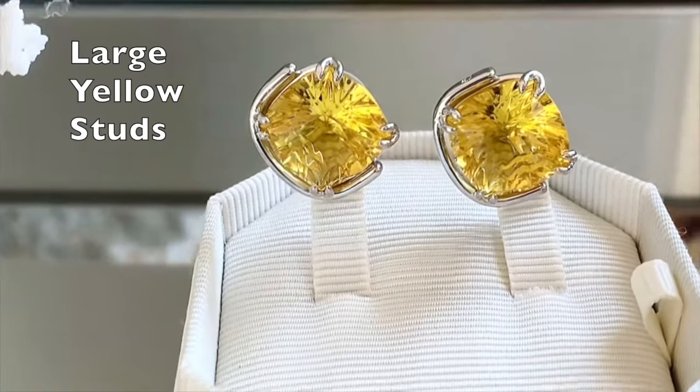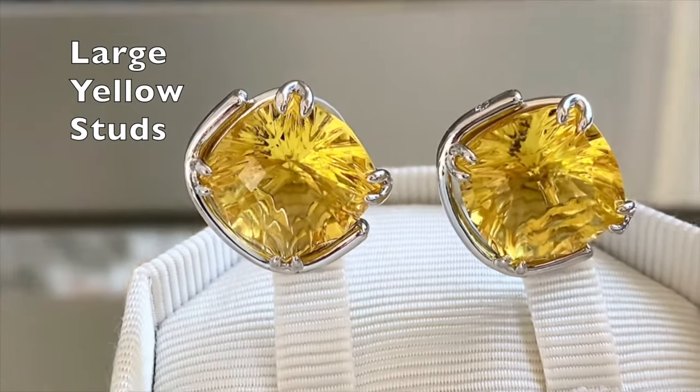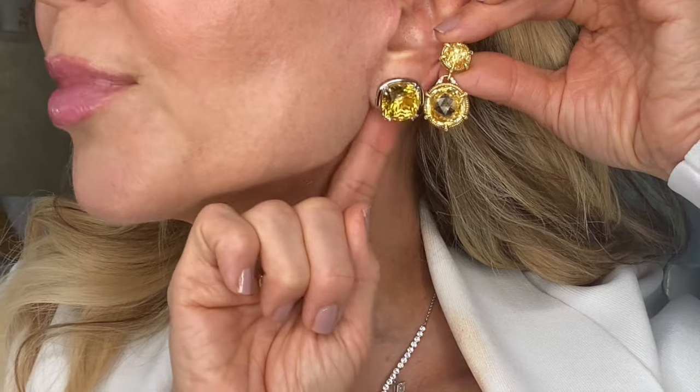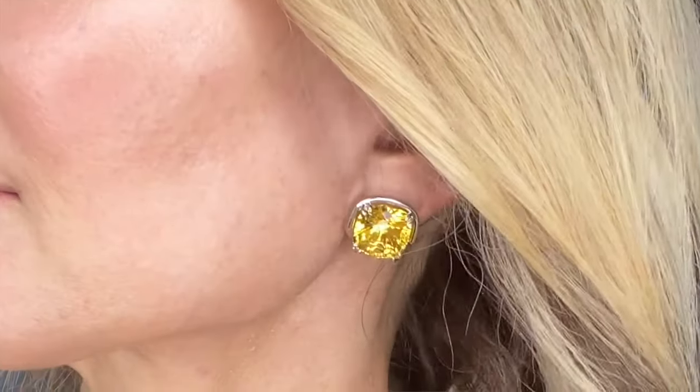Now for the two statement piece earrings. These are large yellow crystal earrings — I think they're meant to simulate either a yellow canary diamond or a citrine. Let me show you my real citrine earrings for comparison — you can see there's just a slight variation in color, with a slightly darker, more amber tone on the real ones. The Swarovski ones are not heavy, actually very light, and you can see the gorgeous way they catch the light — brilliantly, exquisitely cut.